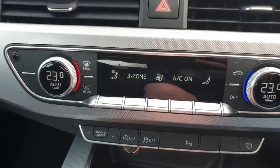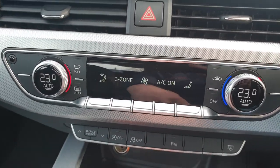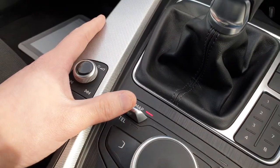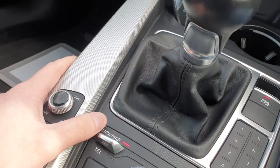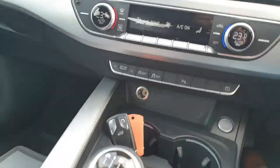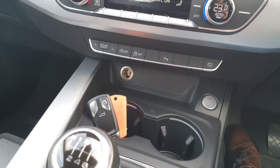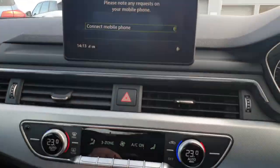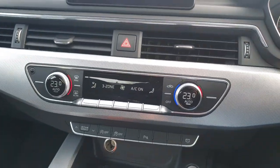If we just pop that on, you can see a nice digital display so you know your heating controls. Pop it onto NAV — that's just initialising at the moment but will pop on in a sec. You've got Bluetooth connectivity for your phone, media streaming, absolutely everything.